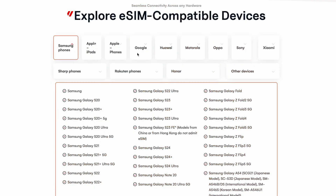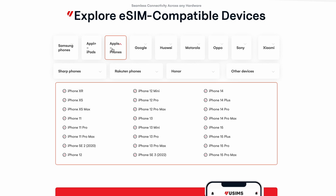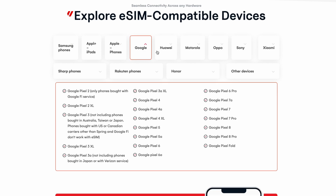Ready to use an eSIM? Luckily, almost all new phones have the software to use an eSIM — there's a long list and we'll put a link in the description. For your eSIM to work, your phone needs to be unlocked, allowing you to use mobile data from any network. An unlocked phone is essential for using an eSIM. If you're unsure whether your phone is unlocked, just contact your provider and they can help you.